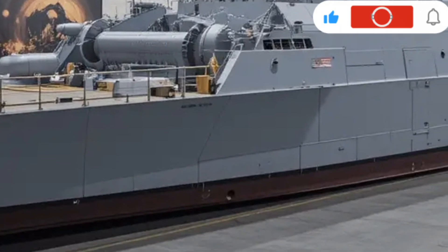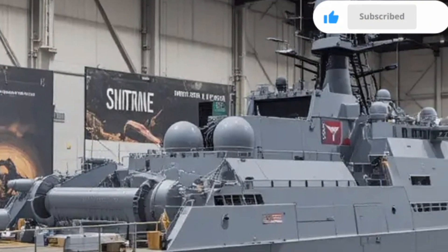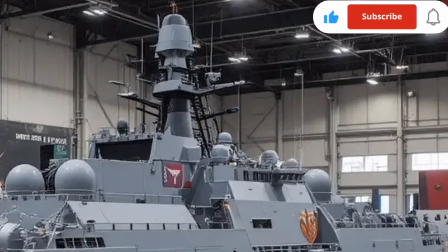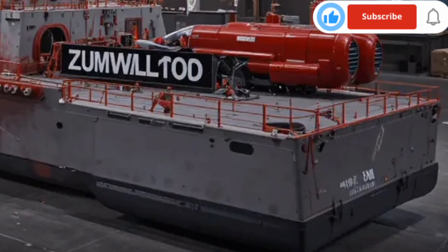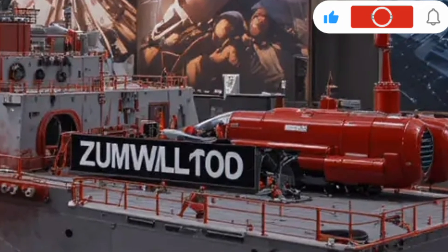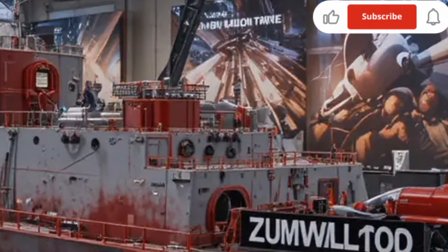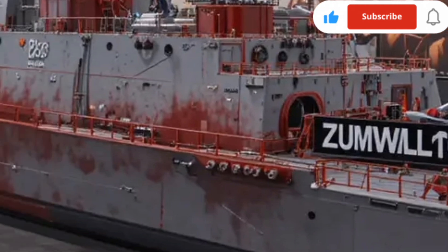The Zumwalt program hasn't been without its challenges. The development costs were high, and early versions faced delays and reconfigurations as technology evolved. However, the 2026 model represents the culmination of lessons learned and advancements refined through years of testing and operational feedback. It now serves as both a combat-ready warship and a testbed for future technologies. The Navy's ability to implement new systems and test advanced weapons on this platform ensures that the Zumwalt remains a critical component of naval innovation for decades to come.